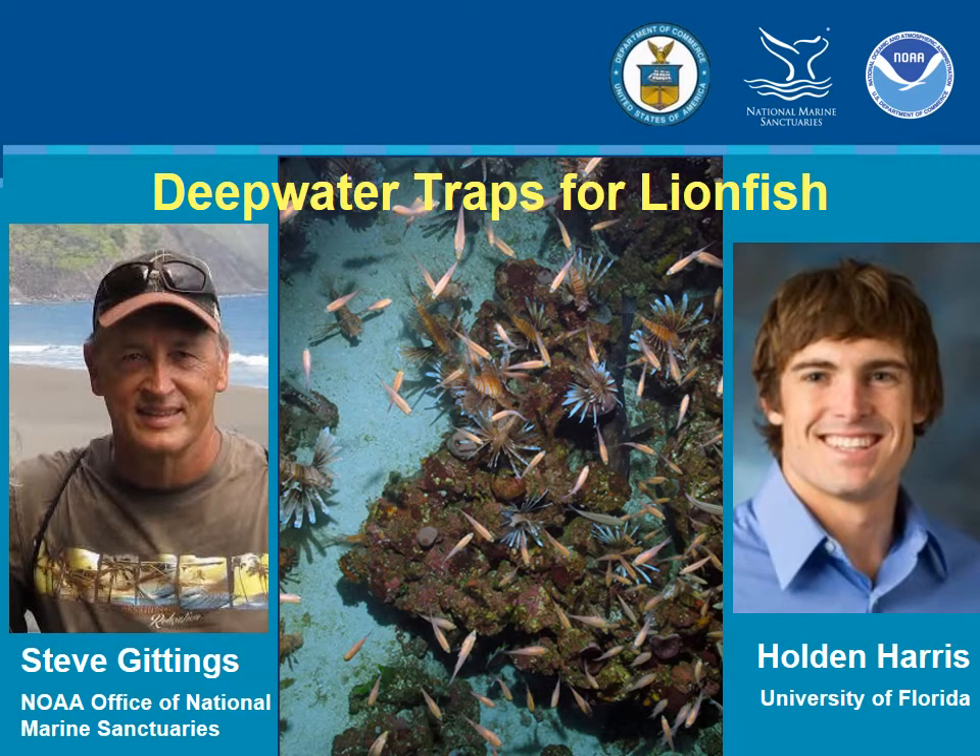Hi, this is Steve Giddings. I thought I'd show a series of slides to bring you up to date on the status of new lionfish traps that we're hoping fishers will adopt to catch and sell lionfish. So while they make some money, they'll also be doing conservation work by taking lionfish off deep reefs and hard bottoms. Both deep and shallow water control of lionfish are critical if we want to protect invaded Western Atlantic ecosystems.